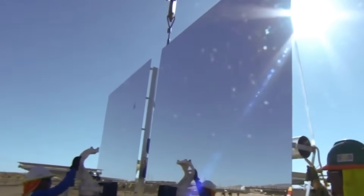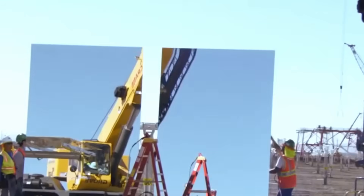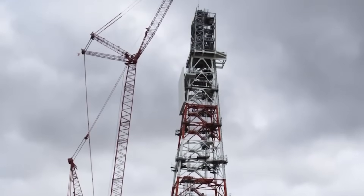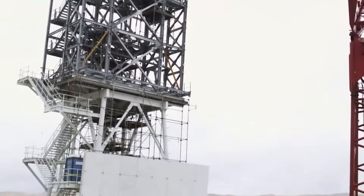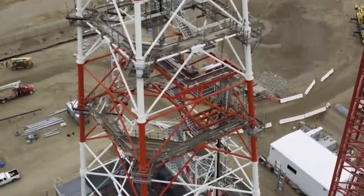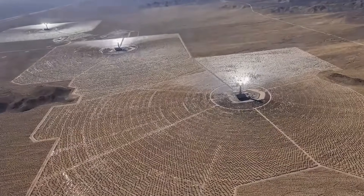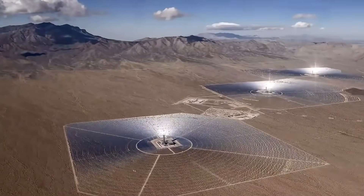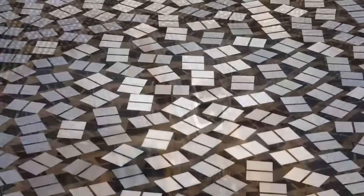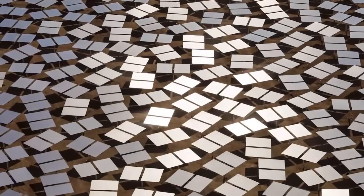Atop each tower sits a water-filled boiler weighing 2,200 tons, and when sunlight from thousands of mirrors converges on these boilers, temperatures reach an extraordinary 1,022 degrees Fahrenheit. That superheated steam, pressurized at 160 bar, drives Siemens turbines connected to generators. The process mirrors how coal and natural gas plants generate electricity, but here sunlight provides the heat instead of burning fossil fuels.